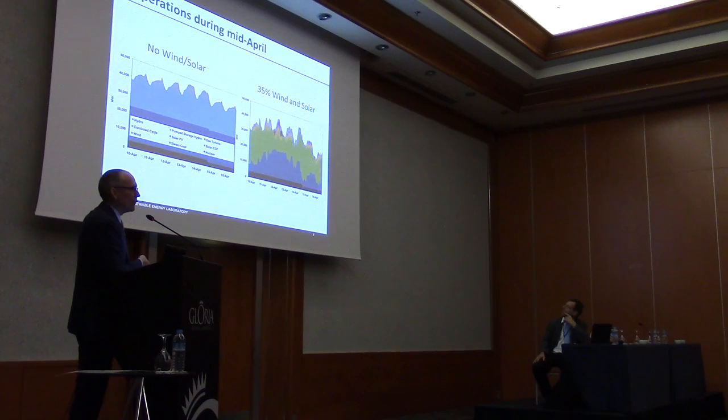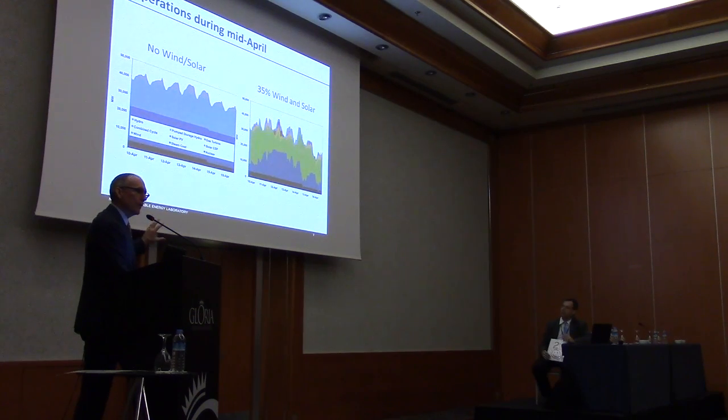This is a very different scenario for utility operators. Instead of coal running flat out as in the no wind-and-solar scenario, you see very sharp ramps up and down — fossil generators being moved around frequently. This is not how they're accustomed to being operated, but when we modeled the system, we modeled in great detail all the characteristics of the solar, wind, and fossil generators. This is a feasible way to run these generators within their operating regime.